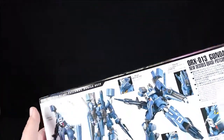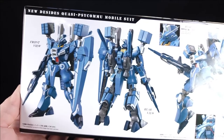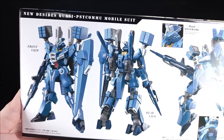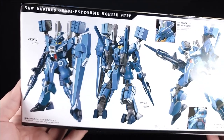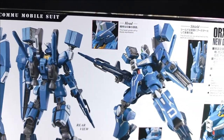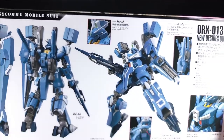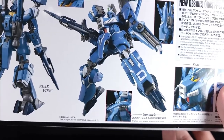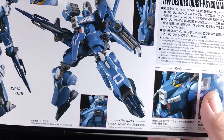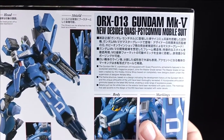Let's turn around. This is a seriously big box. We got the obligatory front and rear view of our big Mark V boy, and the new Decides quasi-psycho-mu-system mobile suit. You got the head - the head gives off a sharp expression. Let's see here, we got images are for illustrative purposes only. That's just for gimmicks - it's pointing at his crotch. Shield, sure it is.